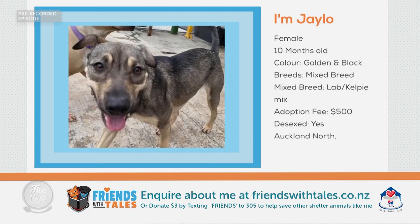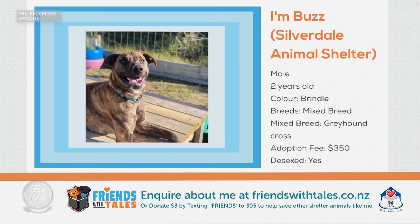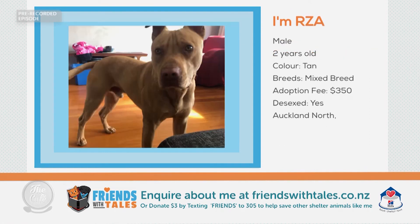Not for us then Alfie. What about the 10-month-old J-Lo the Lab Kelpie Cross? She's gorgeous — she's had her vaccines and been desexed and microchipped. And who couldn't fall for the smile of Buzz, the two-year-old greyhound cross, who needs someone to continue his training and take him on adventures. Buzz will need a cat and stock-free environment. What about the great-natured RZA — the two-year-old mixed breed who loves being around the family and will need regular walks and exercise.